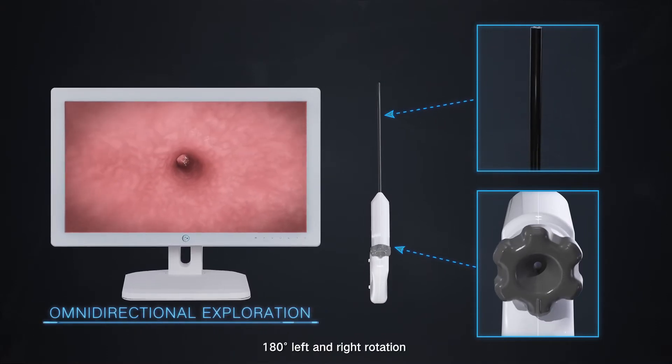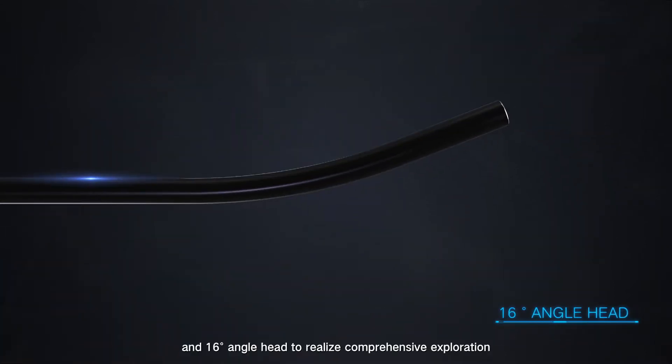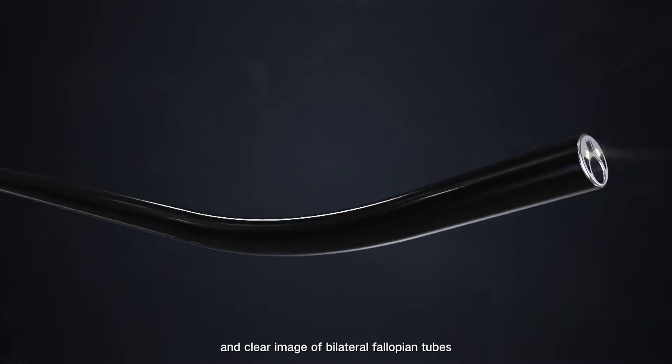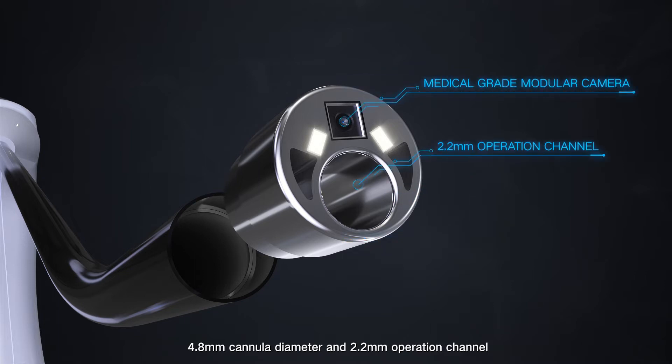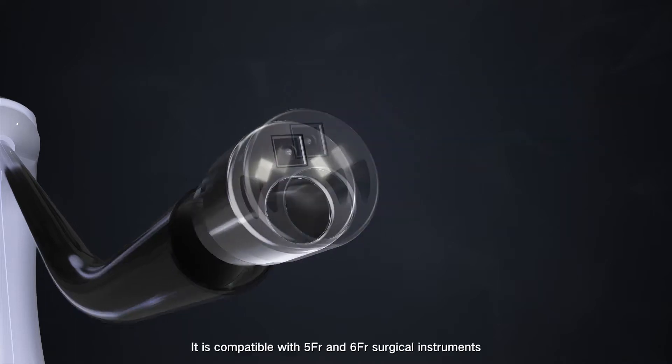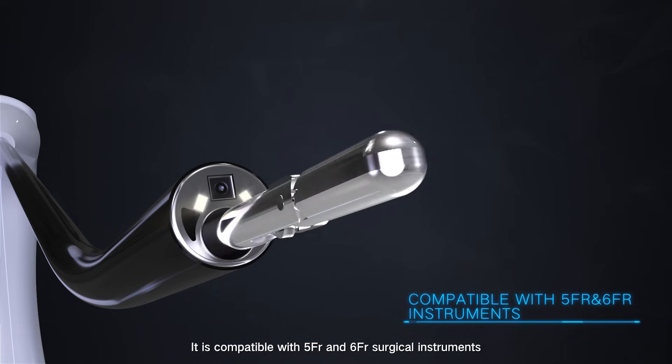180 degrees left and right rotation and a 16-degree angle head realize comprehensive exploration and clear imaging of bilateral fallopian tubes. The 4.8 mm cannula diameter and 2.2 mm operation channel are compatible with 5 FR and 6 FR surgical instruments.